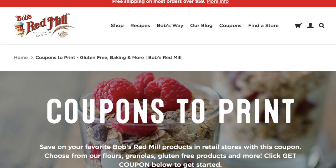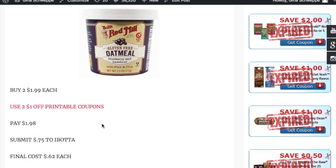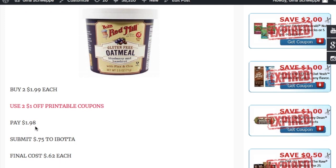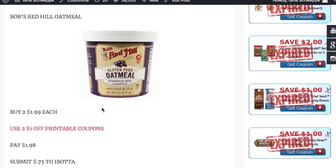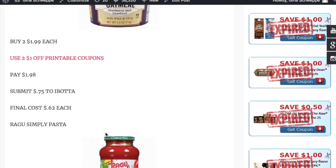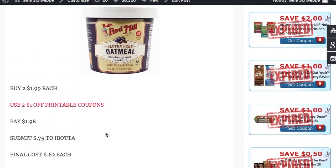That hyperlink takes you straight to the site. You're going to end up paying $1.98, then submit 75 cents to Ibotta — you can do this twice — making them 62 cents each. This is great for a little on-the-go oatmeal cup. Fantastic deal, and it's gluten free, so if you follow a gluten-free diet, this should be right up your alley.